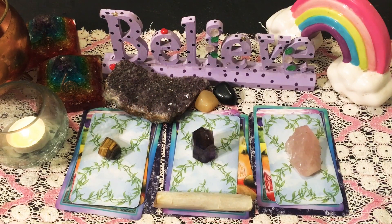Welcome, folks, to Unicorn Light Tarot. Thank you so much for joining me today. It's wonderful to have you here. Today we're going to do something just a little bit different. I want to work on healing the heart chakra, healing the heart in any way possible.